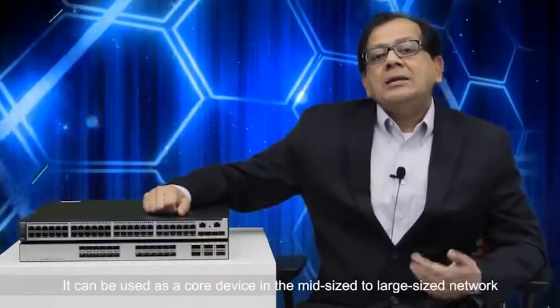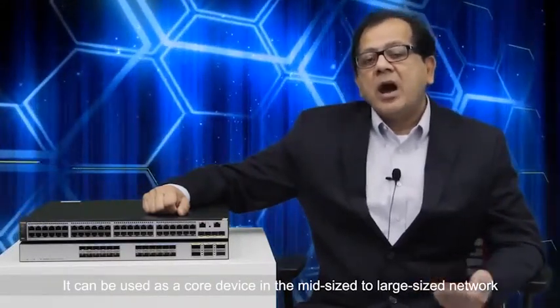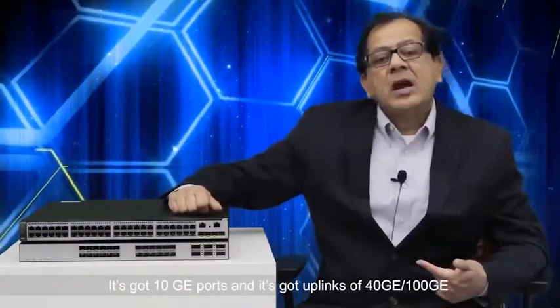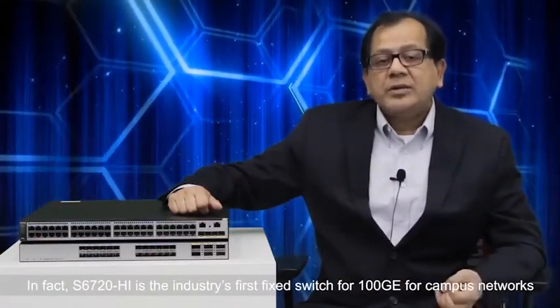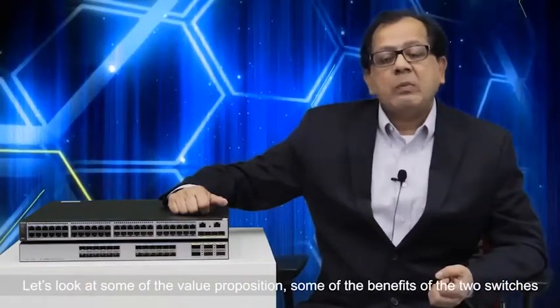Let's look at the S6720 HI. It can be used as a core device in a midsize to large-size network. It has 10GE ports with uplinks of 40G and 100G. In fact, the S6720 HI is the industry's first fixed switch with 400G for campus networks.